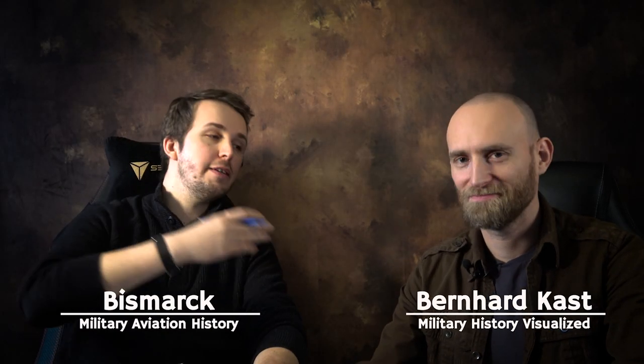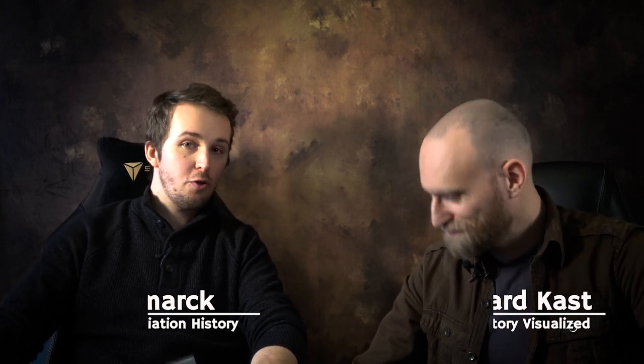Hello everybody and welcome back to Military Aviation History. I'm your host Bismarck and this is Bernhard from Military History Visualized.